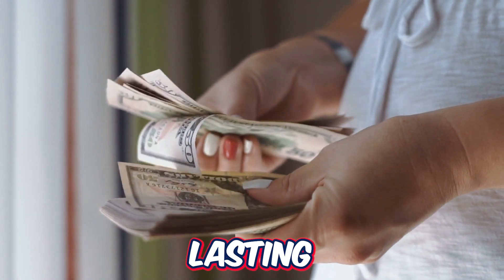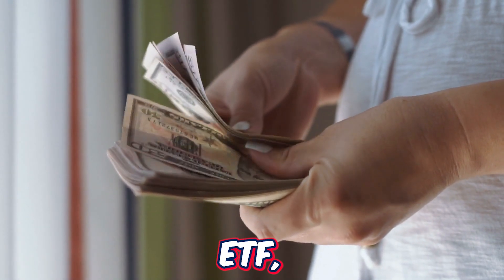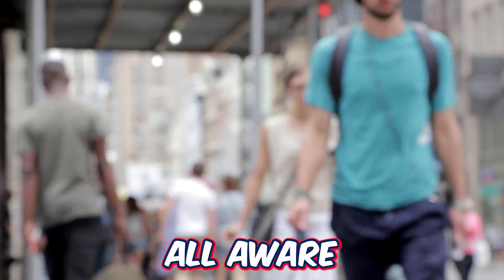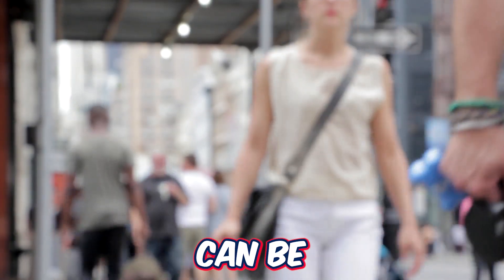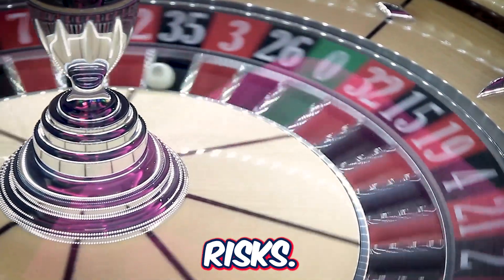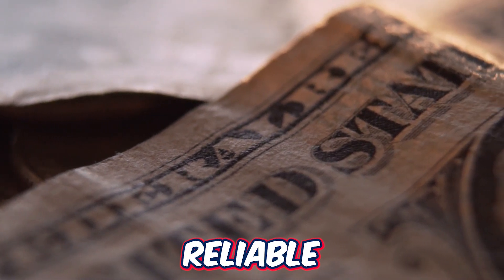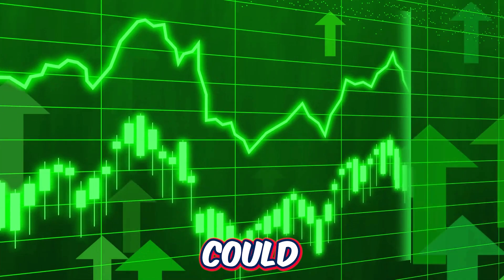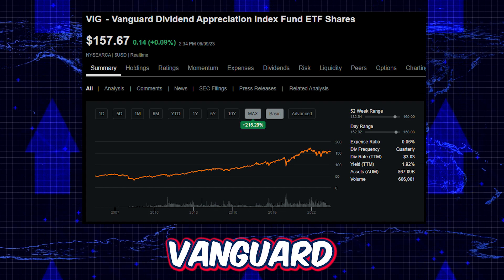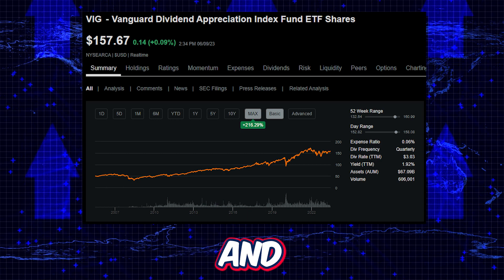If you've ever dreamed of achieving lasting wealth through smart investment choices, stay tuned because this ETF we are going to go over today could be one of the greatest of all time. We're all aware that investing in the stock market can be thrilling yet very daunting, and the experience can be filled with countless opportunities but also risks. But what if there's a way to navigate the landscape with a reliable and proven strategy that could yield remarkable returns? The VIG ETF, or the Vanguard Dividend Appreciation ETF, offers precisely that and much more.